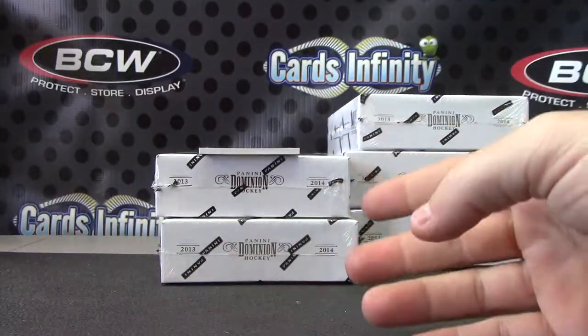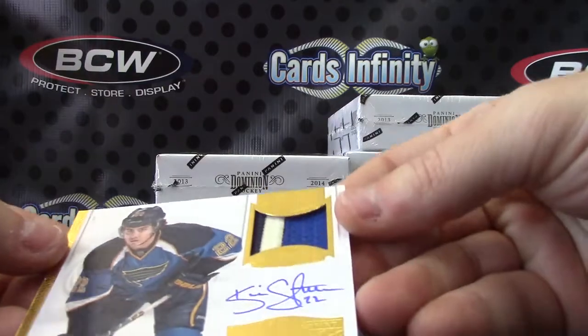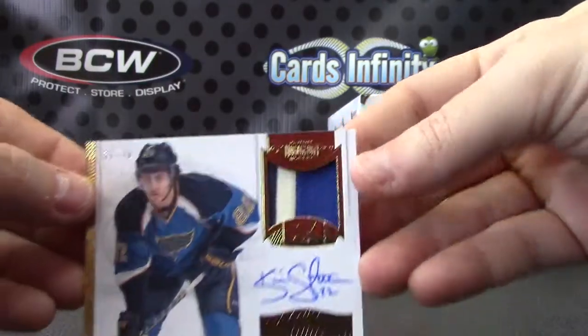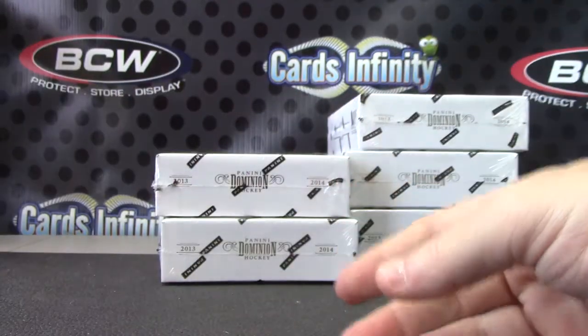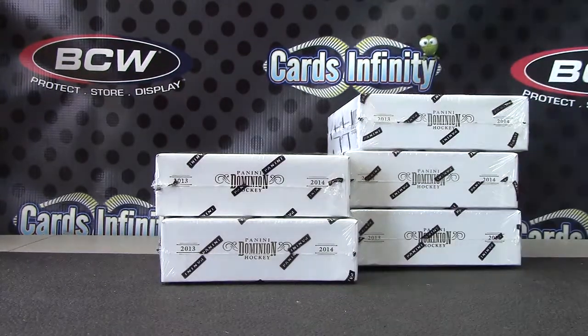And the other patch numbered at $61.99 — Kevin Shattenkirk rookie patch autograph. So you did get the one-per-case book; I think there's usually one book per case. Alright Brad, appreciate it bro. See ya.